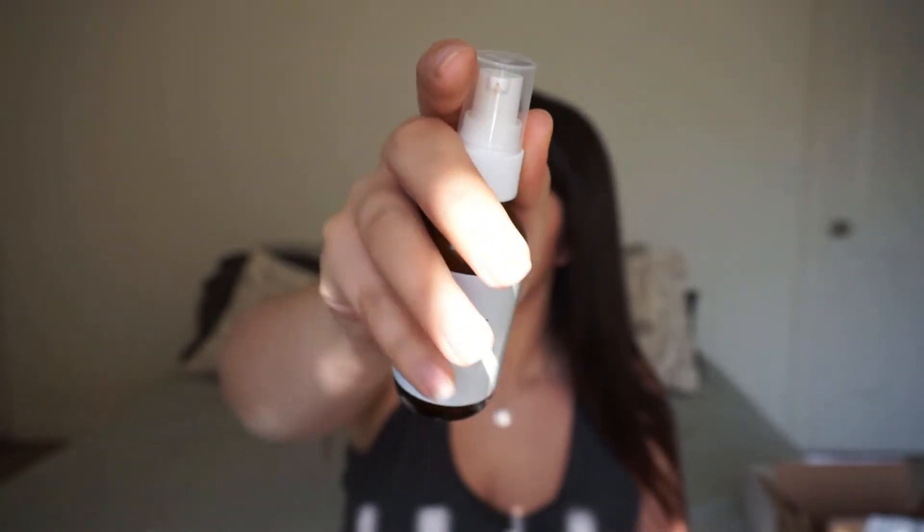I also got a Brightening C Serum — a vitamin C serum — from Nola Skin Sensuals. It smells lovely, though I don't know if it's added fragrance or just the ingredients. I've only used it once so I'll do a skincare recap at the end of the month. And then I got a Fountain of Youth Serum that smells like my mom's house at Christmas — cinnamony and cloves, like Yankee Candle's Home Sweet Home with cinnamon, clove, and maybe some cardamom. Just warm and winter-spicy.